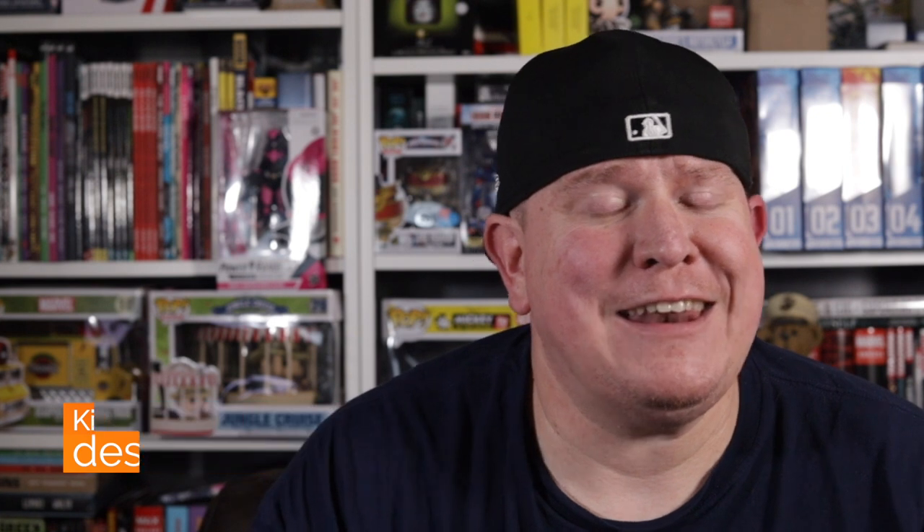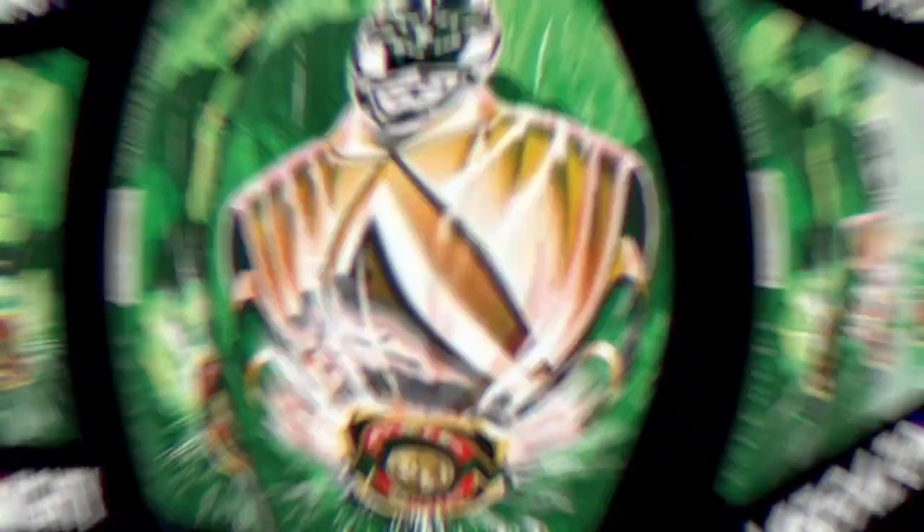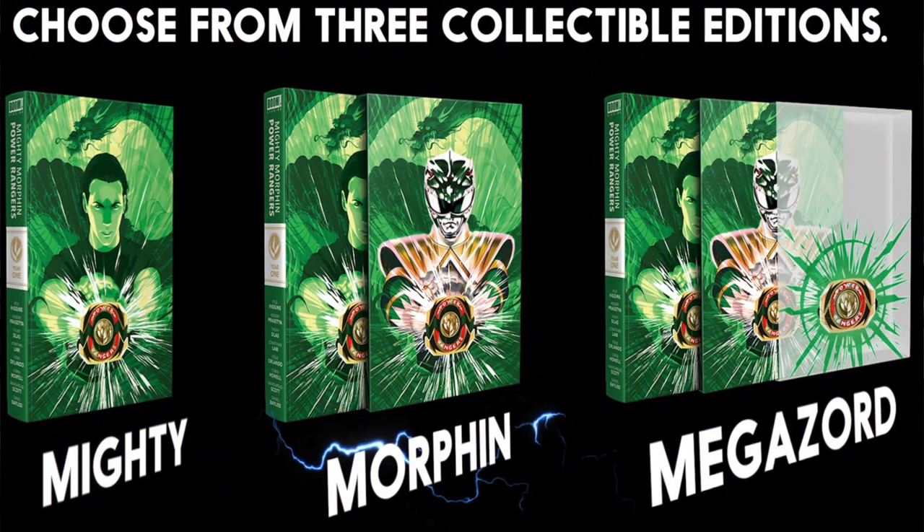If you're a Power Rangers fan, these names might ring true to you. The three editions are Mighty, Morphin, and Megazord. Each one you step up that class level, you get the hardcover, but then you also get the hardcover with the slipcase and the sweet acetate cover as well.